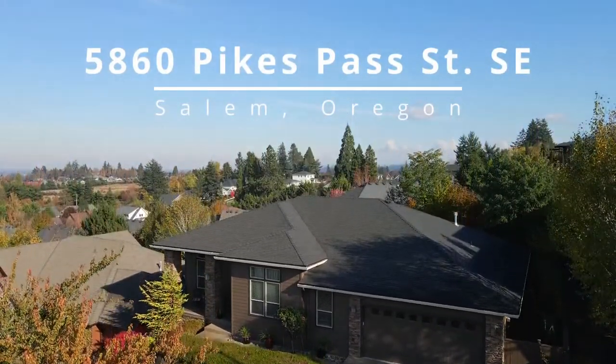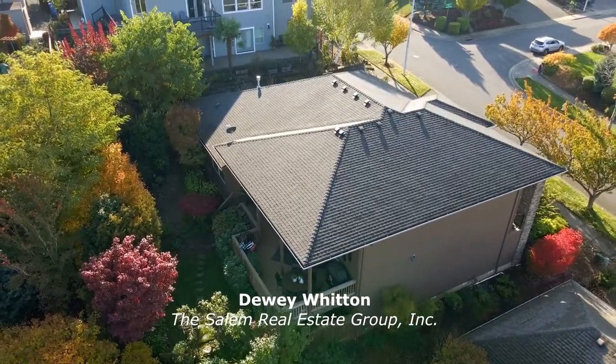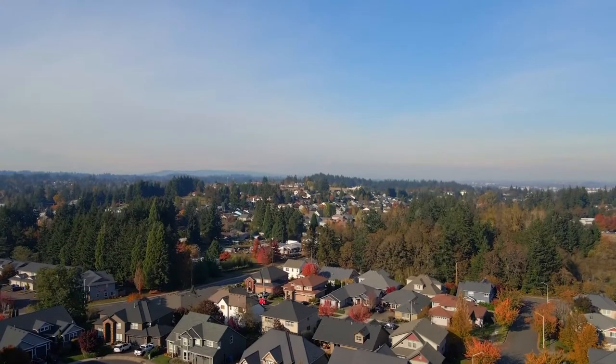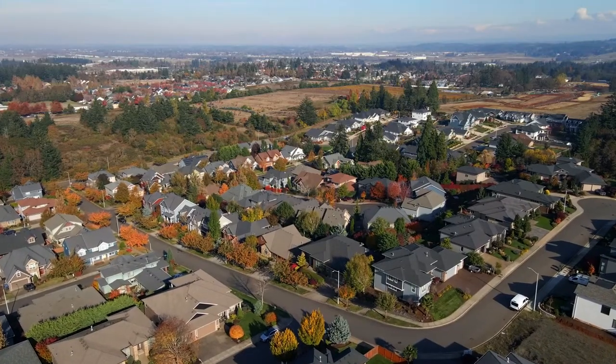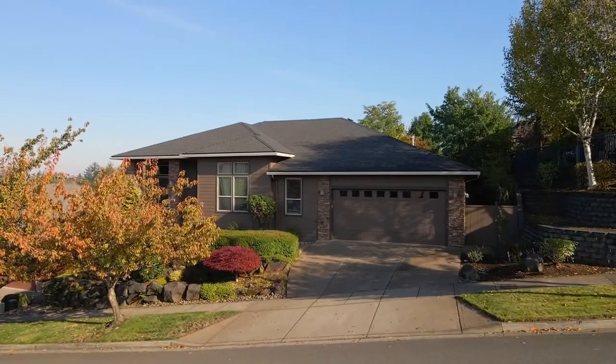Welcome to this exceptional one-level home located in a highly desirable South Salem neighborhood. It's ideally situated in a neighborhood of beautiful homes, near schools, parks, a golf course, and with easy access to I-5.